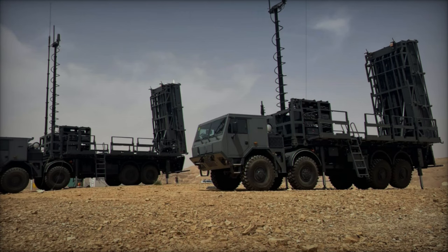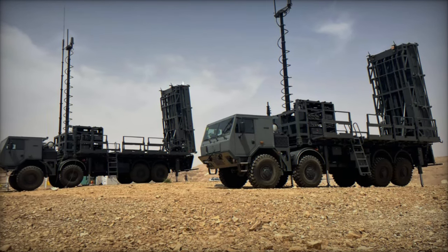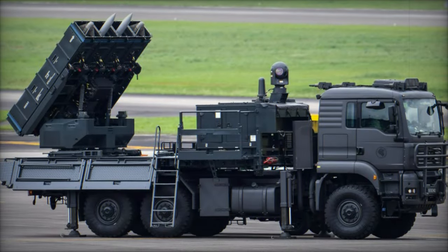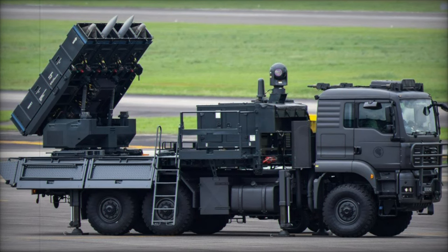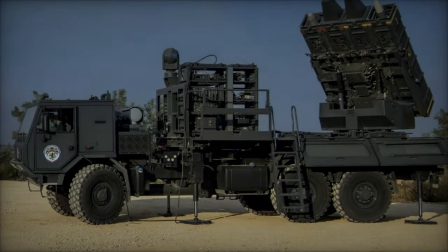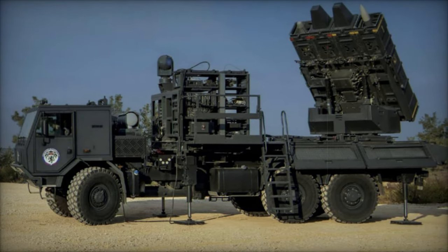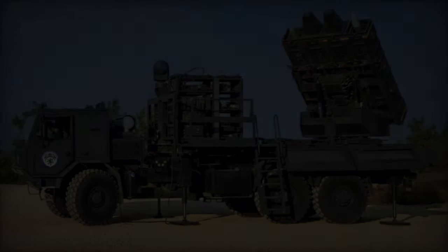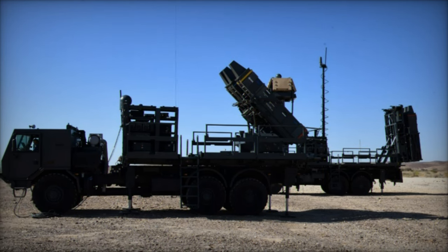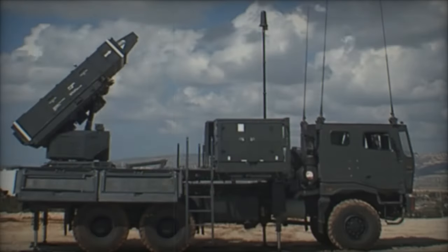The Spider SR (short-range) version can engage targets up to 15 kilometers away and at altitudes of up to 9 kilometers. The Spider MR (medium-range) version extends its defense capability with a range of up to 35 kilometers and an altitude reach of up to 16 kilometers. Both versions utilize the Python 5 and Derby missiles, offering rapid response and deployment capabilities. These modular systems can be integrated with various external components, including different types of radars, which enhances their operational flexibility and effectiveness in diverse scenarios.